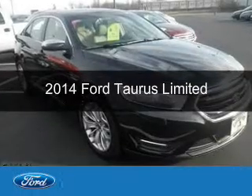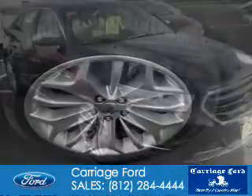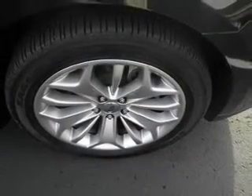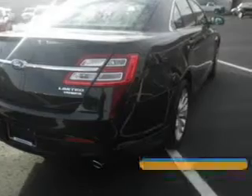This is a used 2014 Ford Taurus. It's powered by front wheel drive, a 3.5 liter six cylinder engine, and a six speed automatic transmission. With fewer than 9,000 miles, this vehicle is like new.